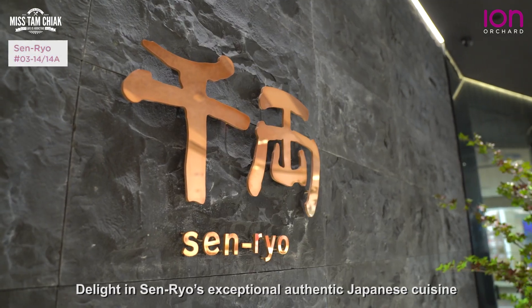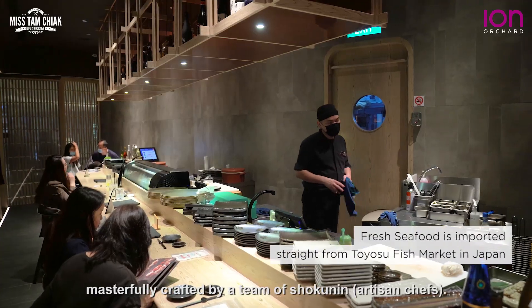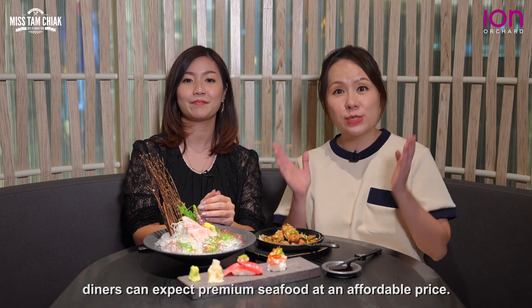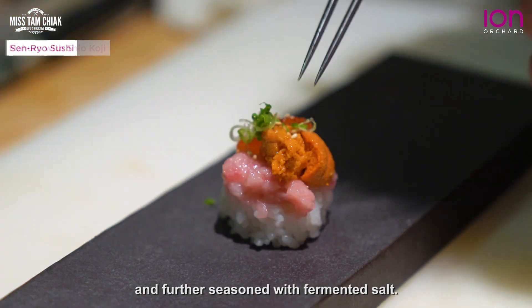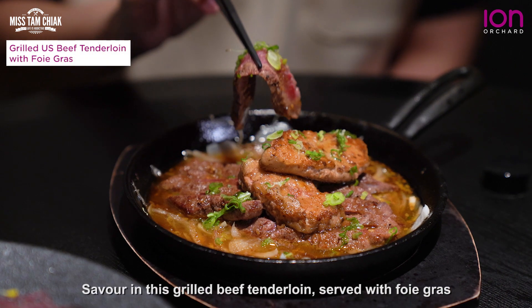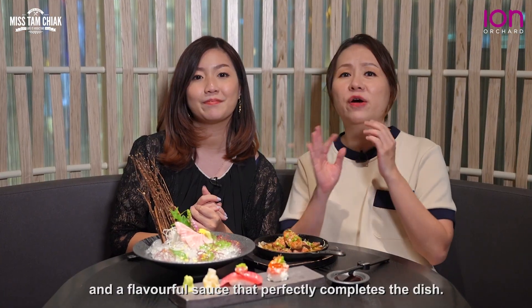Delight in Sanrio's exceptional authentic Japanese cuisine, masterfully crafted by a team of shokunin. Using only imported quality ingredients, diners can expect premium seafood at an affordable price. This melt-in-your-mouth tuna is topped with fatty minced tuna and further seasoned with fermented salt. Savour this grilled beef tenderloin served with foie gras and a flavourful sauce that perfectly completes the dish. Itadakimasu!